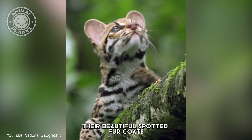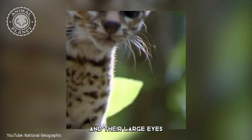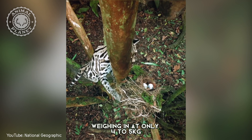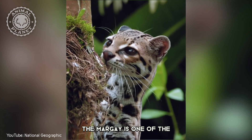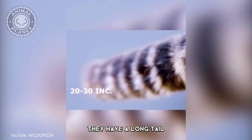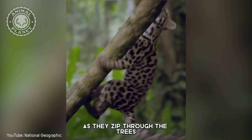Their beautiful spotted fur coats make them look like miniature leopards, and their large eyes give them an adorable puppy-like face. Weighing in at only 4–5 kg, the Margay is one of the smallest members of the cat family. They have a long tail, almost as long as their body, which they use to balance themselves as they zip through the trees.